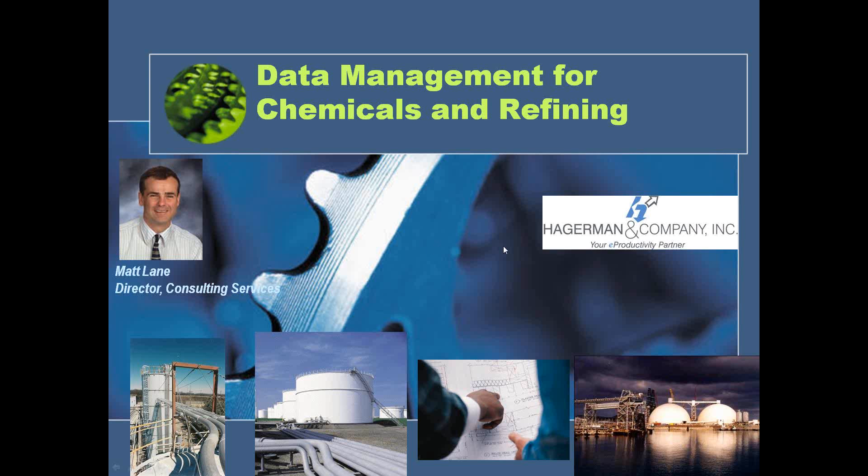My name is Matt Lane, the Director of Consulting Services with Hagerman & Company. Before we begin, I wanted to let you know that you are in listening-only mode. If you have questions during the presentation, please type them into the question panel on the right-hand side of your screen, and Matt will address them at the end of the presentation.